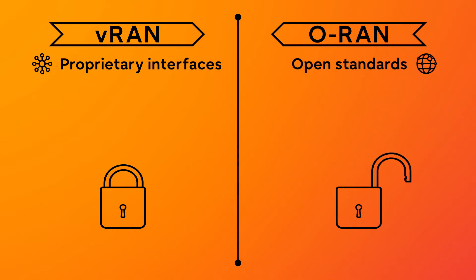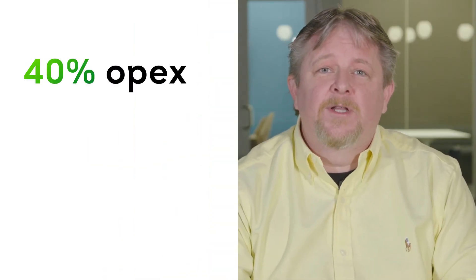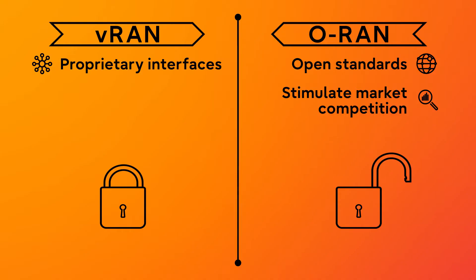First, ORAN's standard interfaces stimulate market competition. Think capex savings, more choices, and greater negotiating power for operators. Rakuten, for example, claims to have realized 40% opex and 30% capex savings with ORAN.